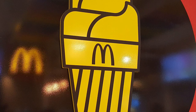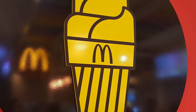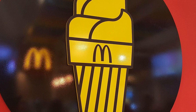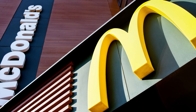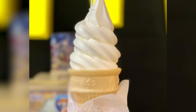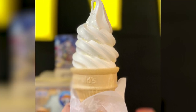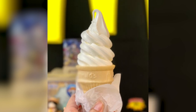The frozen treat is created from a special combination of ingredients, including powdered milk, sugar, cream, glucose, and emulsifiers. The website also notes that the replacement of glucose for some sugar gives it a less cloyingly sweet flavor. And while technically it does not fall into the category of ice cream, it turns out the flavor actually benefits from breaking the rules.